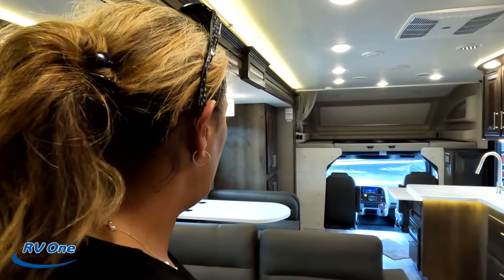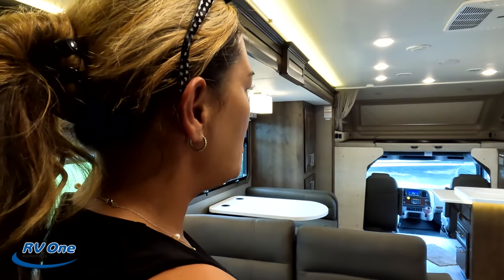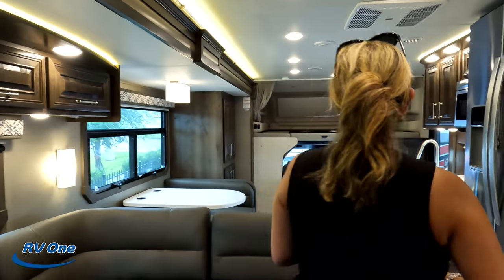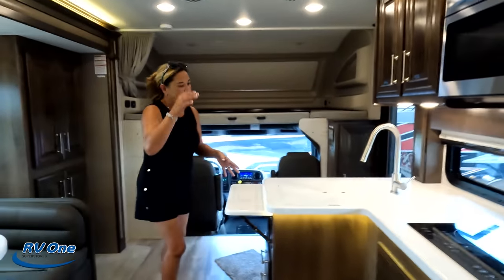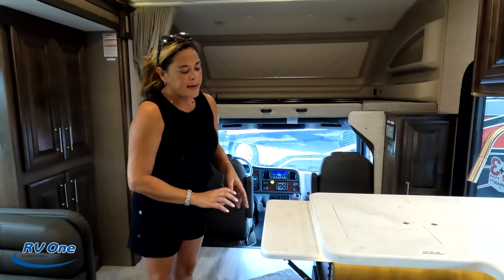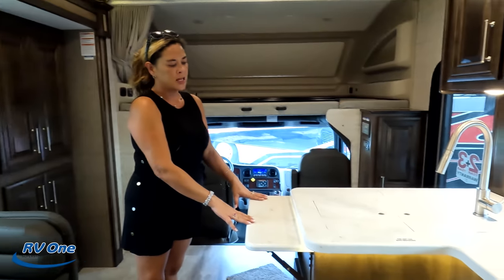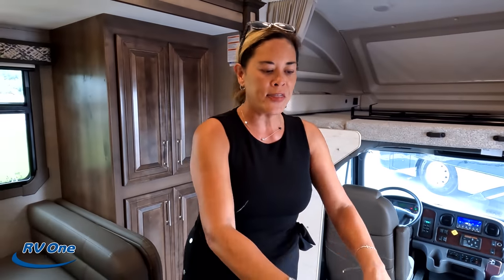Number two — the kitchen is missing something. It seems like they need a peninsula here. It's so luxurious in here that the lack of counter space really stands out — they need to have a peninsula. Number three is the carpet in the underneath storage. The storage is huge and awesome because of the way they designed it, and the carpet does help absorb sound, but we're just not a huge fan of the carpet.